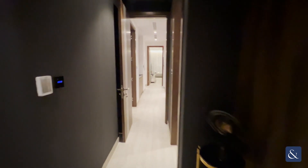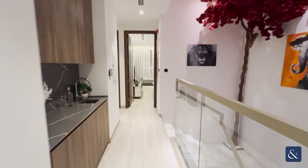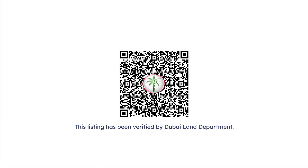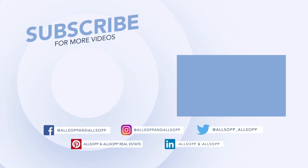Thank you very much for watching. For more information or to arrange a viewing of this amazing villa, please contact me on 0509 514 143. Thank you for watching.